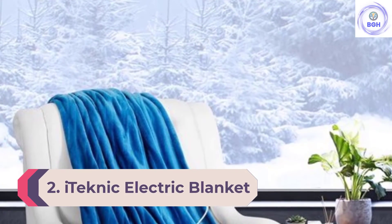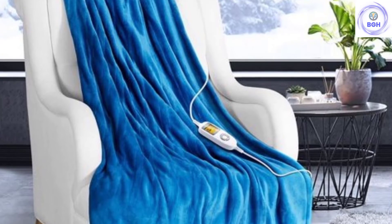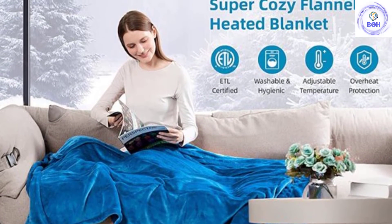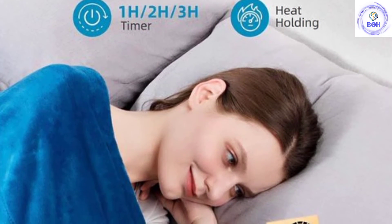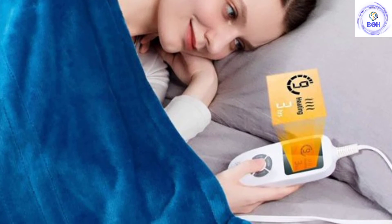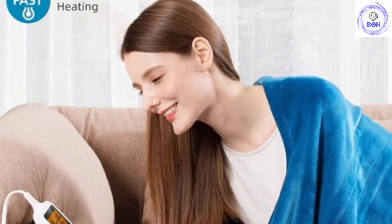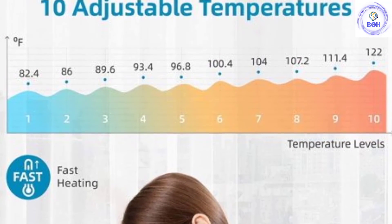Number 2: iTechnic Electric Blanket. With 10 heating modes, this blanket goes beyond the standard 3 heating modes, giving you a high probability of finding your perfect temperature. It is ELT certified and comes with auto-turn-off timer settings ranging from 60 to 180 minutes to prevent overheating and ensure user safety. The price is a little higher than some others, but the advanced features make it completely worth it. Notably, the iTechnic blanket automatically turns off heating after 240 minutes even if you forget to set the timer.